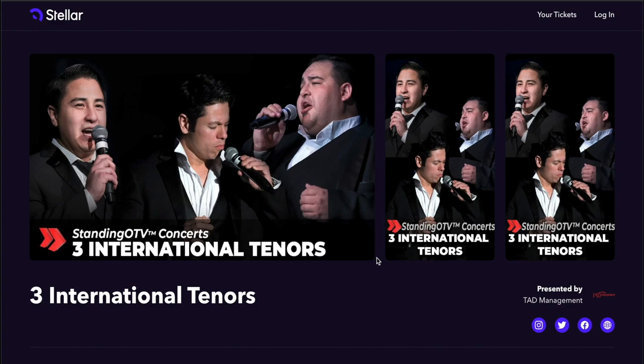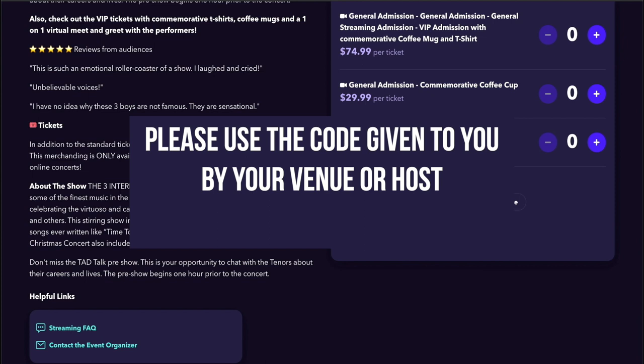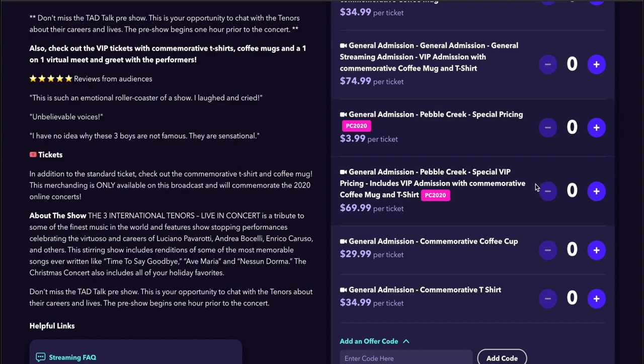Click on that concert, then scroll down the next page until you see Add an Offer Code. Click on Add a Code. Enter that code in the box labeled Enter Code here, then click Add Code. It is very important that you enter this code when purchasing the ticket in order to get our special discount.